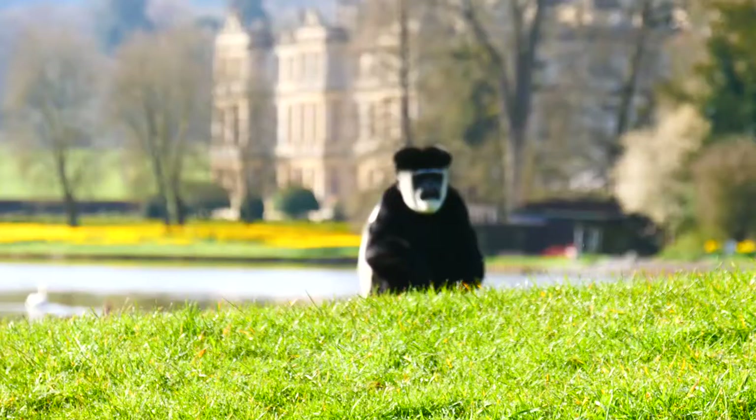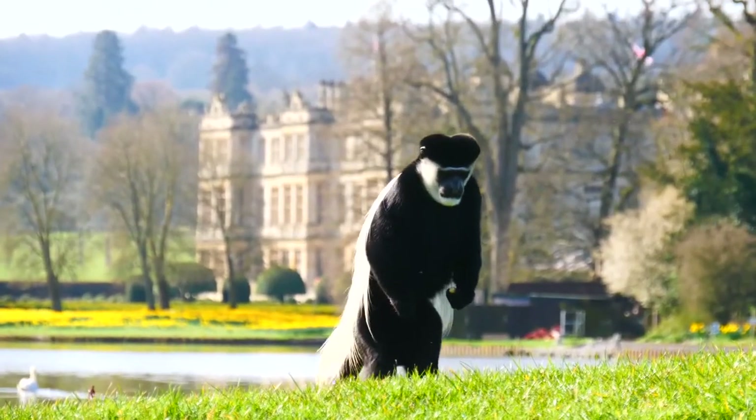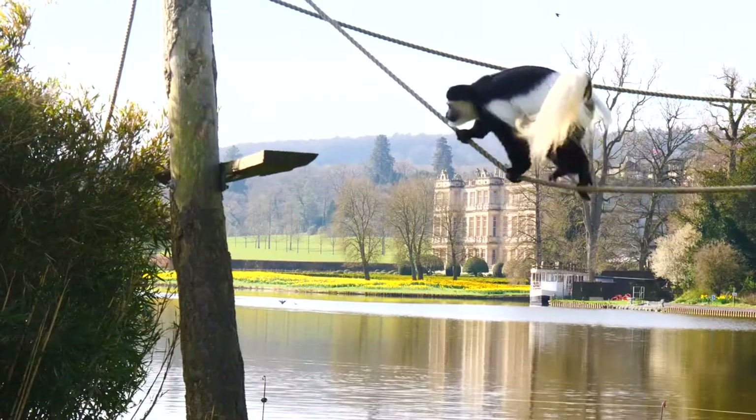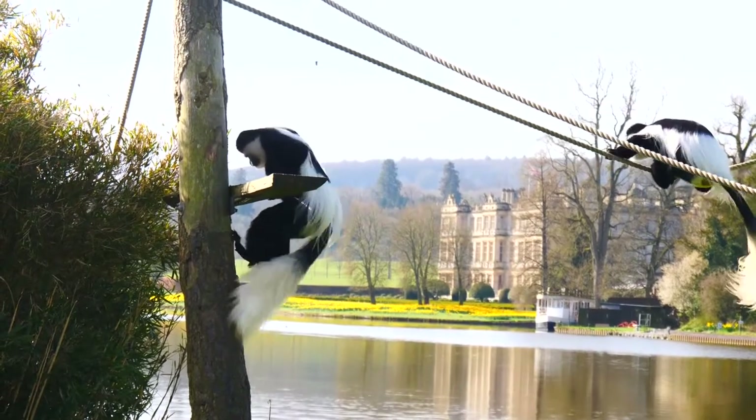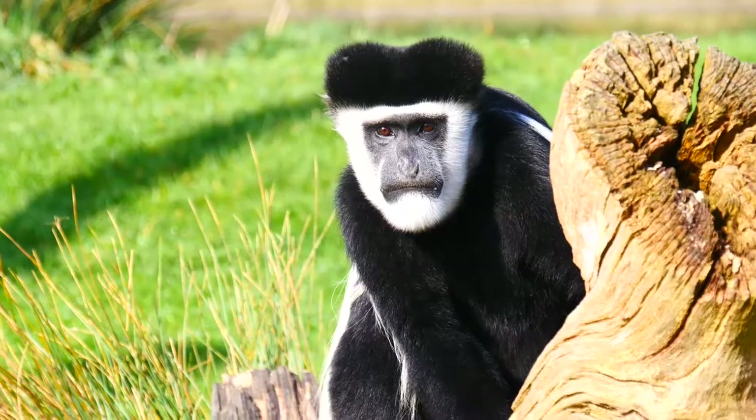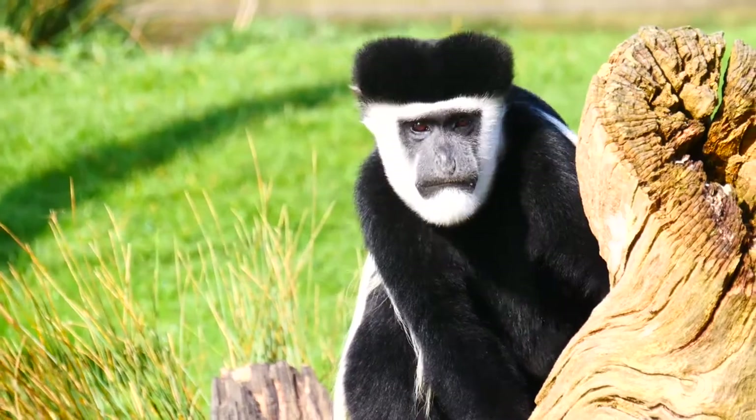They're one of the few primates that don't have thumbs, and it just helps them leap through the trees a little bit easier. They've got really long, really bushy tails. They're not prehensile — they can't grip onto anything — but they're really important for maintaining their balance, particularly when they're leaping through the trees. As they land, they'll move that tail down to counteract the momentum of them going forwards.